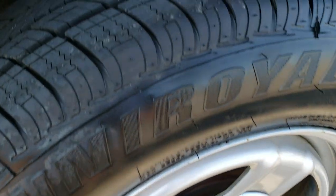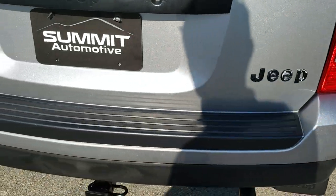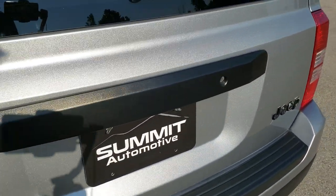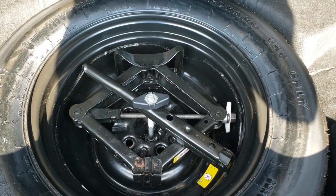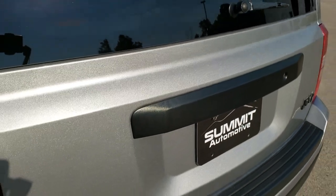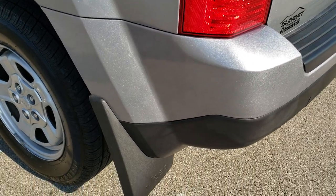The back rim is in nice shape as well and those back tires are brand new too. As we come around to the back of the vehicle, take note — no dents, no dings, no cracks back here. Really nice on that rear bumper and the rear gate is in excellent condition as well. Back storage area is in nice shape and this one does come with a spare tire and jack tools. Those seats do fold down for extra storage. Gate shuts nice and solidly and those shocks are doing a good job holding the gate up, so they are in nice condition as well.